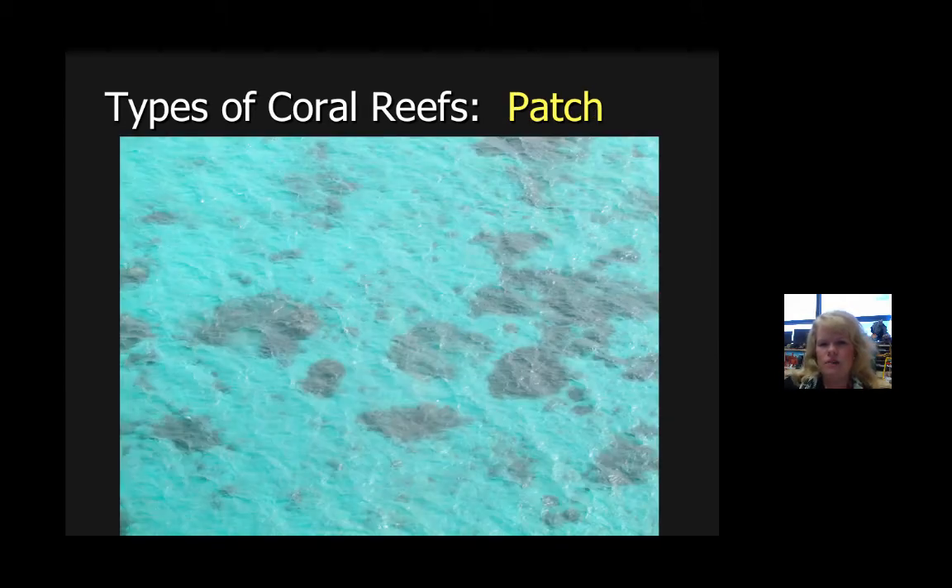A patch reef is distinctive in the fact that they're little patches of reef growing just randomly on the water. I took this on a helicopter tour above the Great Barrier Reef in Australia — these are the patches as we flew over the section of the Great Barrier Reef that our tour was on. We had to take a boat ride out for about two and a half to three hours from the mainland in Cairns, Australia.